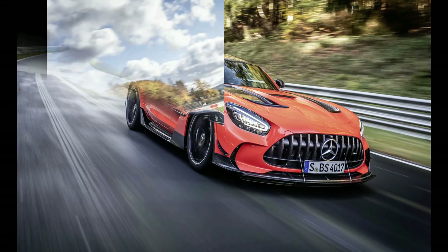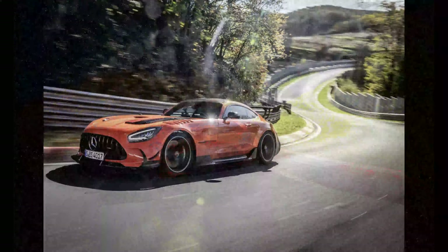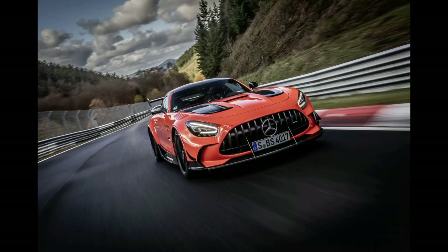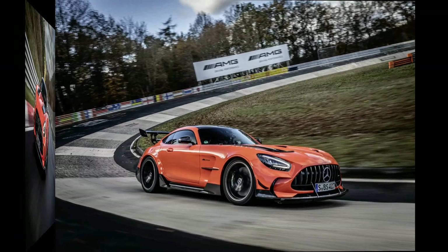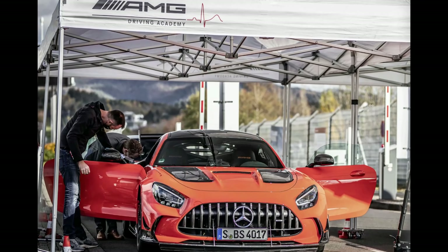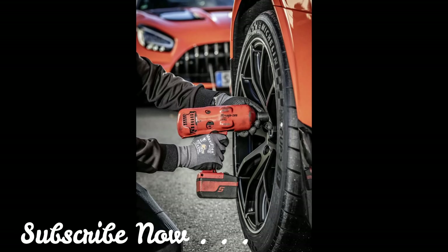Engel set an officially measured, notarized, and certified time of 6:43.616 minutes for the 12.8-mile long track and 6:48.047 minutes for the 12.944-mile long total track. The new V8 rocket is placed in the top group of the street-legal sports cars category and is number one among the fully standard, unmodified models.